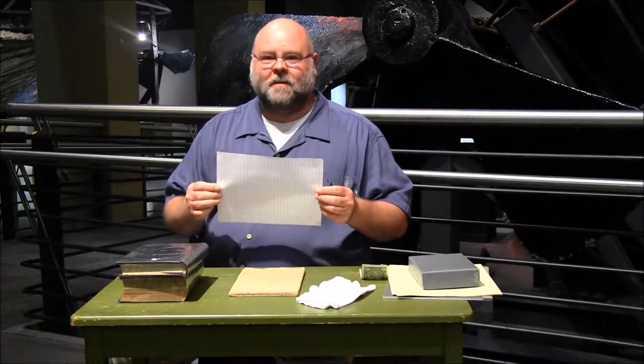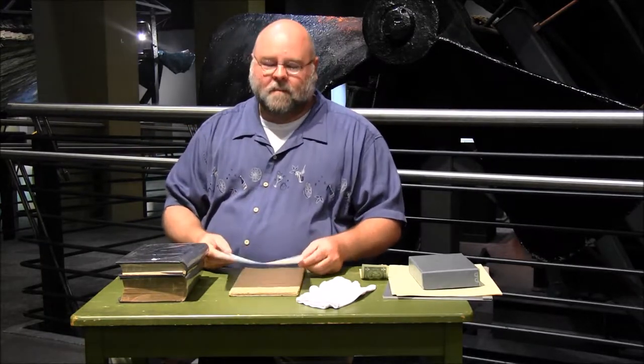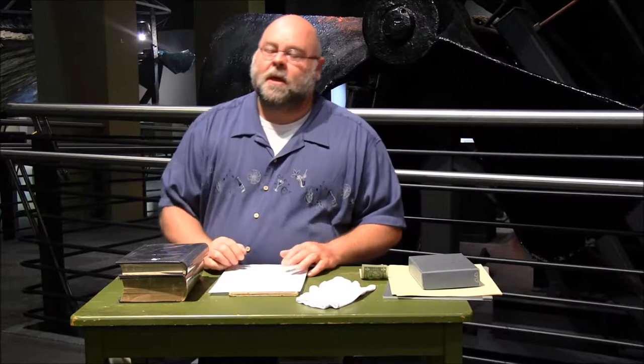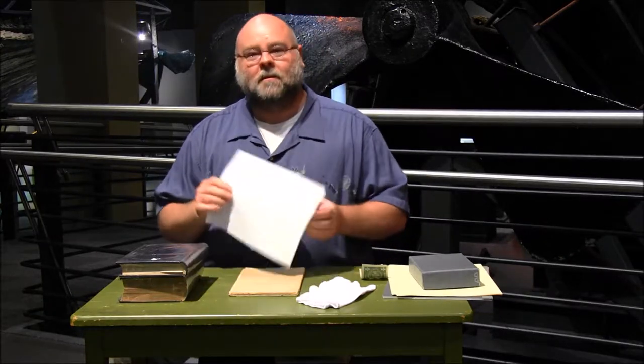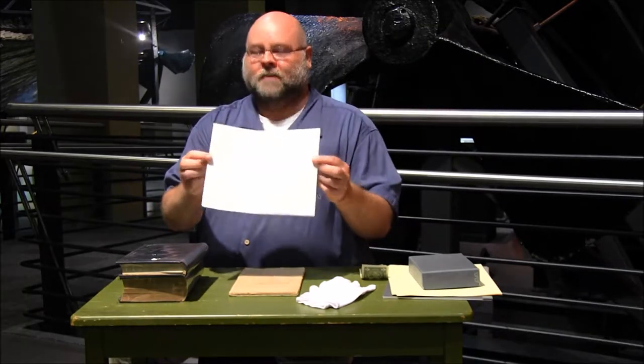Most people don't think about paper — it's just something you could wad up and throw away. But as a curator, we have to worry about the long-term prospect of saving as much of it as possible, because some of these documents, like the Declaration of Independence, are really important. Paper comes in a variety of shapes and sizes, and we have to worry about light and pH acidity, so there's some science and chemistry involved.